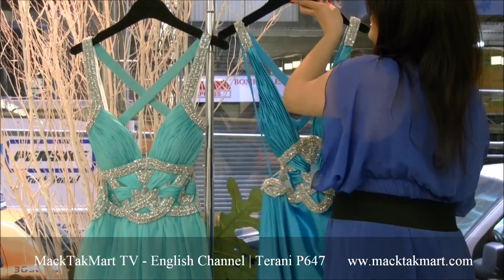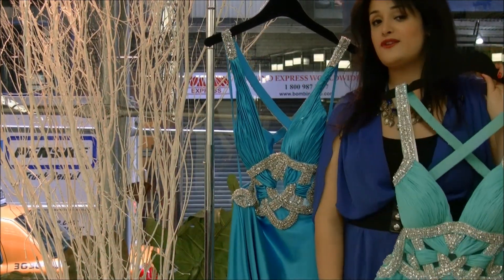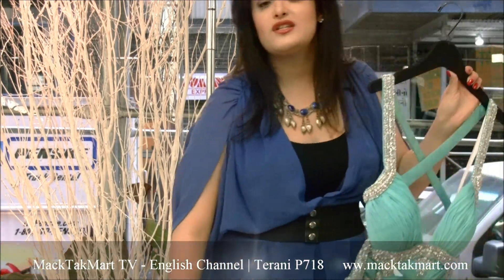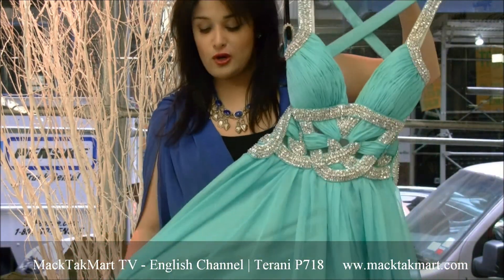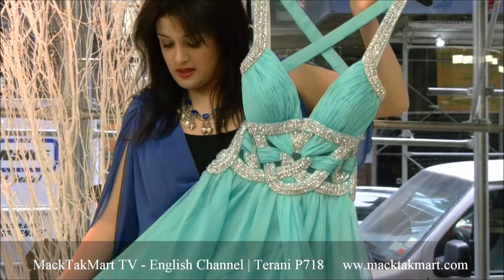The same exact style does come in a different color and a different fabric. This time Terani Couture used chiffon, which is really in right now. The flow of chiffon is very different than satin — it's going to be much more airy.